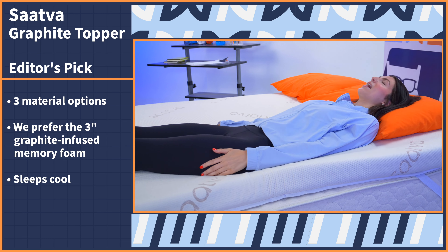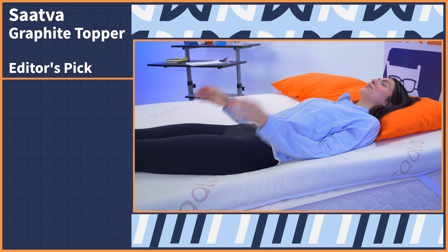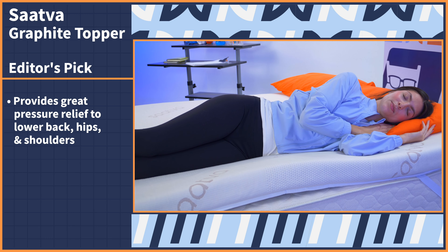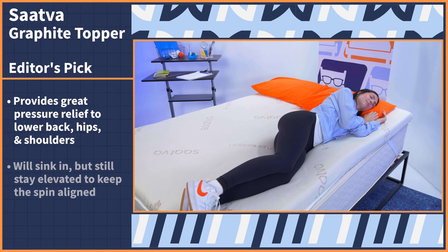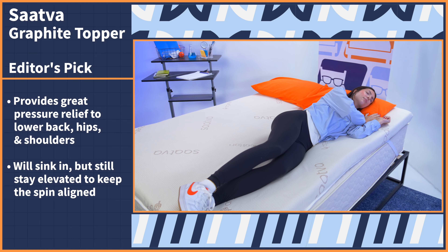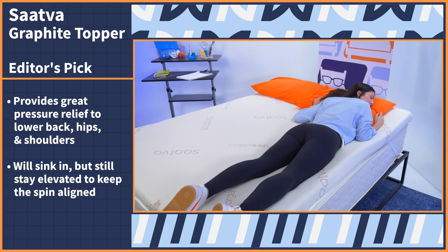Graphite draws heat away from the body so you can sleep cooler. Plus, the three inches of memory foam will provide great pressure relief to your lower back, hips, and shoulders. If you experience back pain, a thick topper like this will do a great job for cushioning those tender areas by allowing you to sink in while still staying elevated to keep the spine aligned.